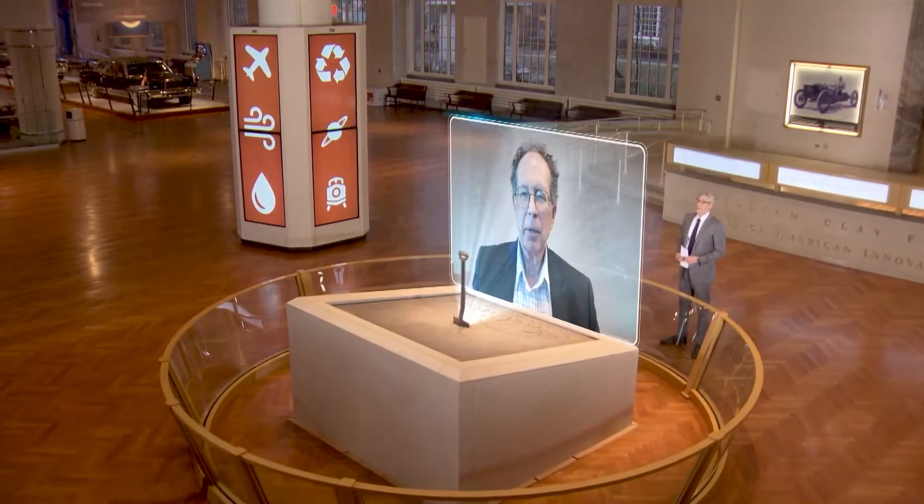Hello, Daniel, and thanks for joining us on Innovation Nation. Hi, Mo. Nice to be on the show.